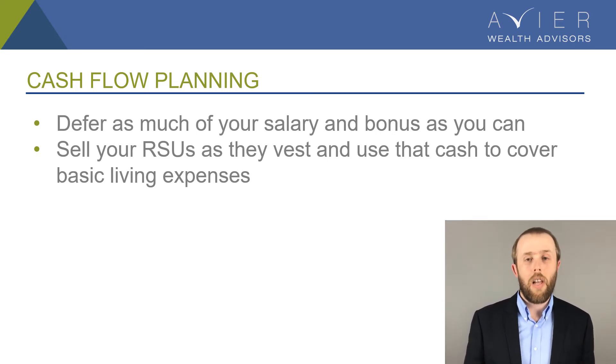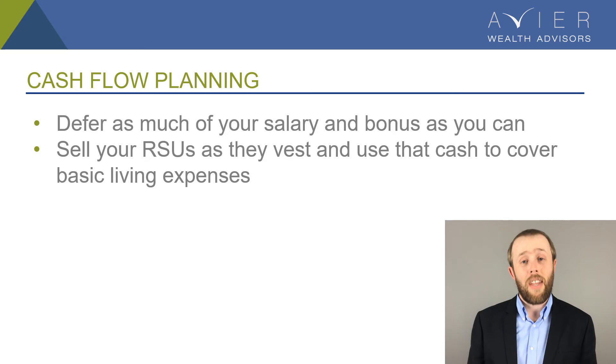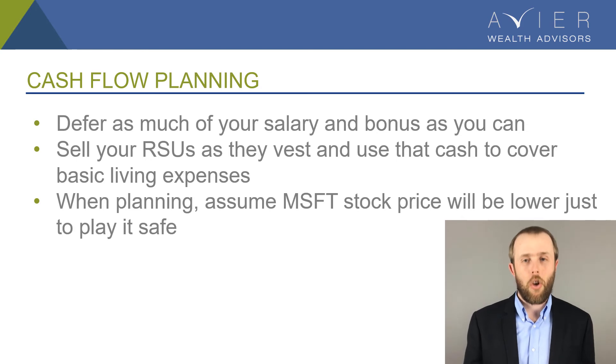If this is a strategy you're going to utilize, we'd recommend that from a cash flow perspective you don't use today's price to estimate the RSUs you expect to receive in the upcoming year as your baseline. If Microsoft stock goes down, you want to make sure you still have enough to live on. So if you've really pushed deferred comp to the limit, take the Microsoft stock you expect to receive, reduce that price by a substantial amount so that if the price does go down you still have enough to live on — helping you manage cash flow and save as much money as possible in taxes.